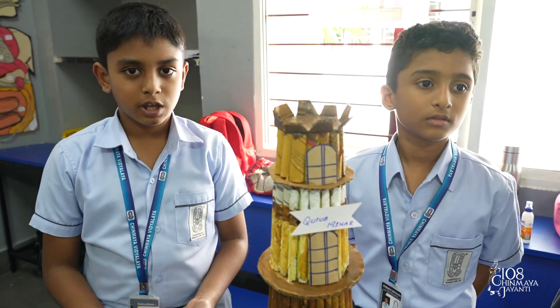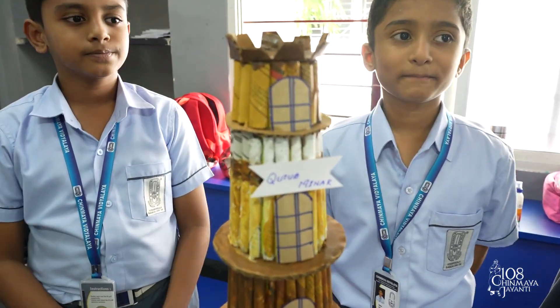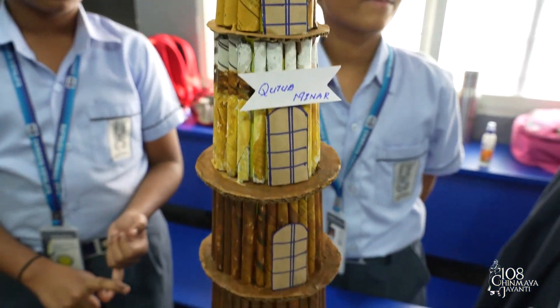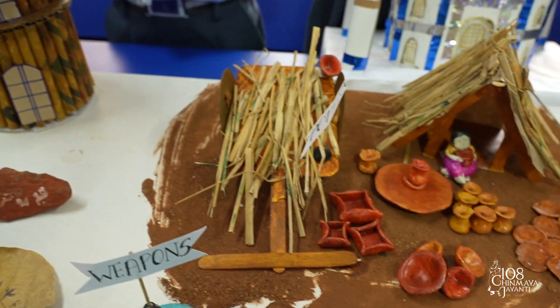We must study history to learn about the lives of great people such as Mahatma Gandhi, Mirabai and Gautama Buddha, and also to understand the world we live in. History is divided into three periods: ancient, medieval and modern period. Artifacts are things that people made and used in their daily lives.